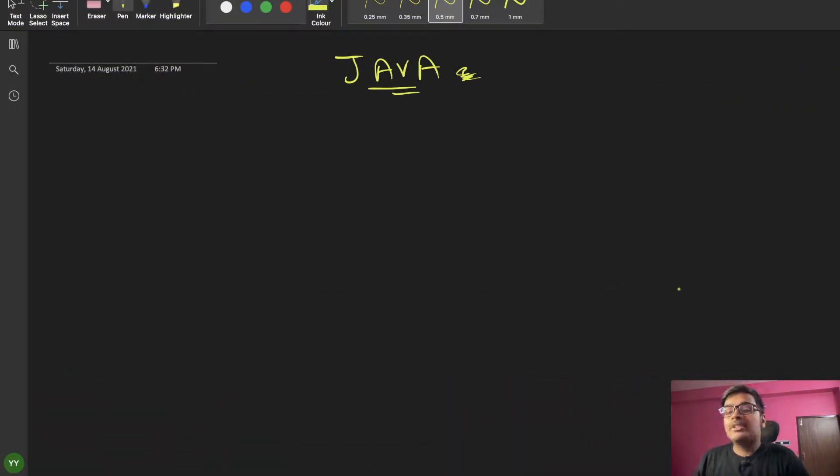Hello friends, welcome back to the channel. Today I come back with a new video. Python has already been completed, but today we will start fresh with Java.